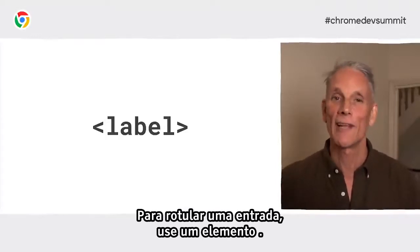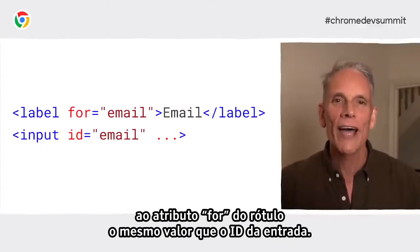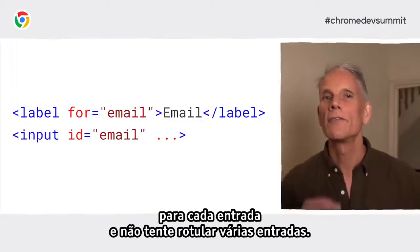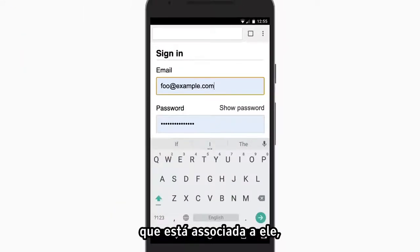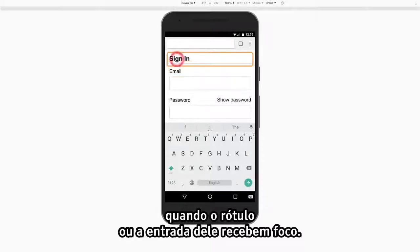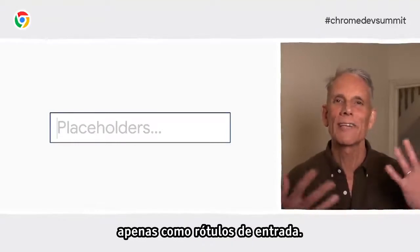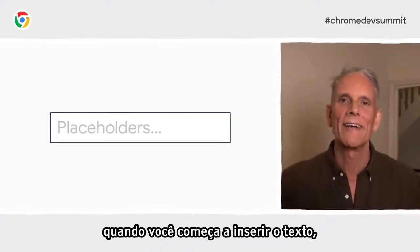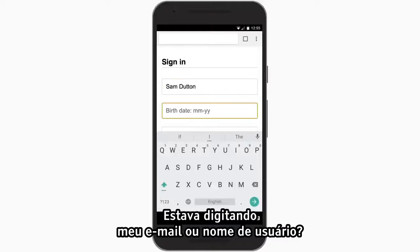What about input labels? To label an input, use a label element. Associate a label with an input by giving the label's for attribute the same value as the input's ID. On your address forms, use a single label for a single input, and don't try to label multiple inputs. A tap or click on a label moves focus to the input it's associated with, and screen readers announce label text when the label or the label's input gets focused. Placeholders can be useful, but don't use them solely as input labels — it can be really hard to remember what the input was for once you've started entering text, especially on mobile when you get distracted.